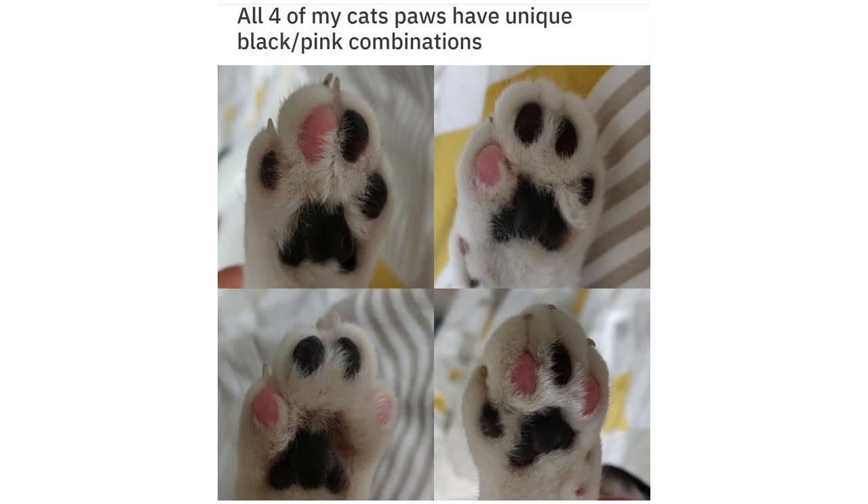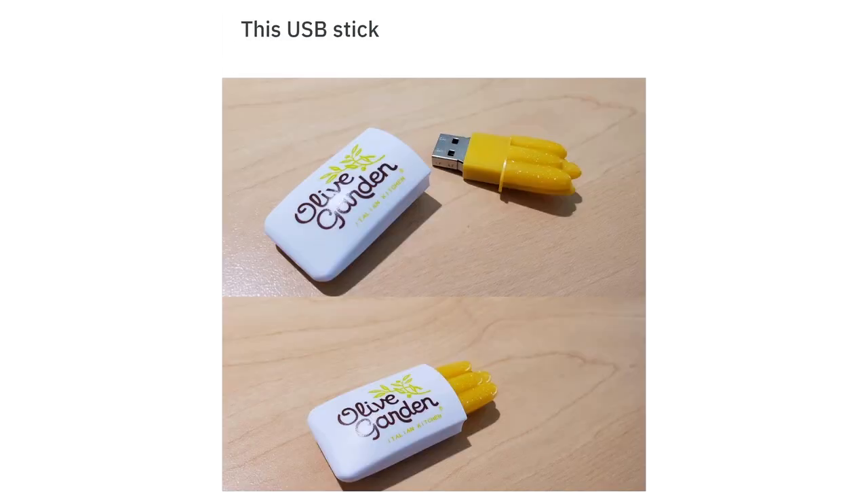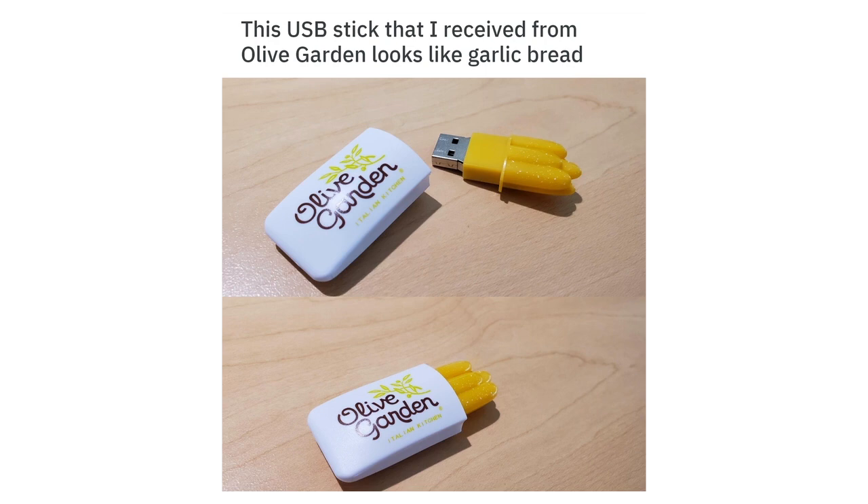All four of my cat's paws have unique black slash pink combinations. This USB stick that I received from Olive Garden looks like garlic bread.